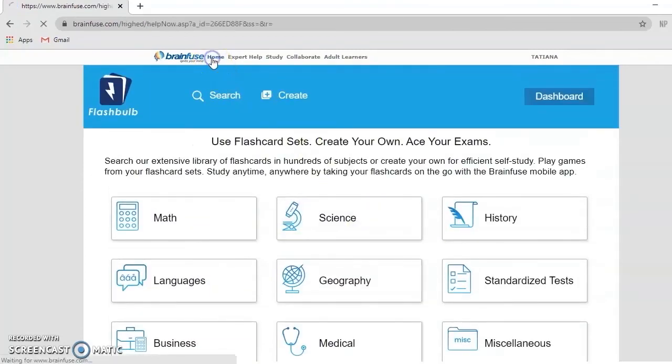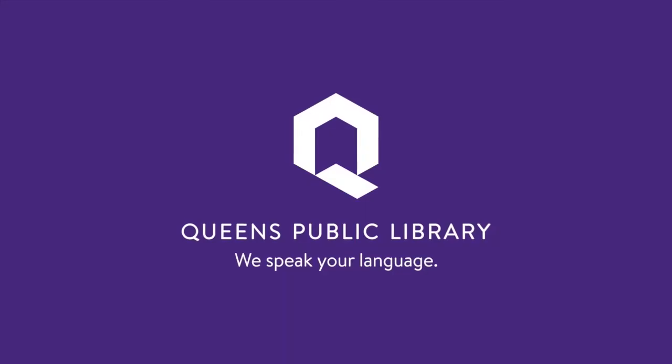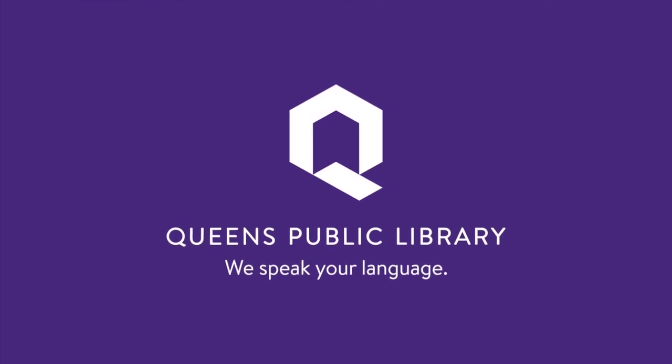Come visit BrainFuse Help Now for homework help and study tools. Thank you for watching.